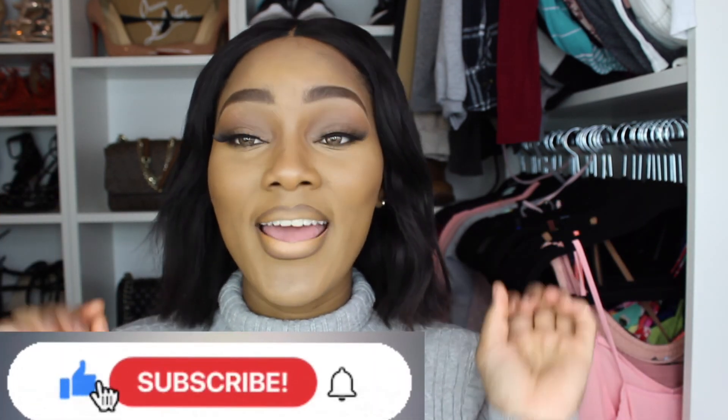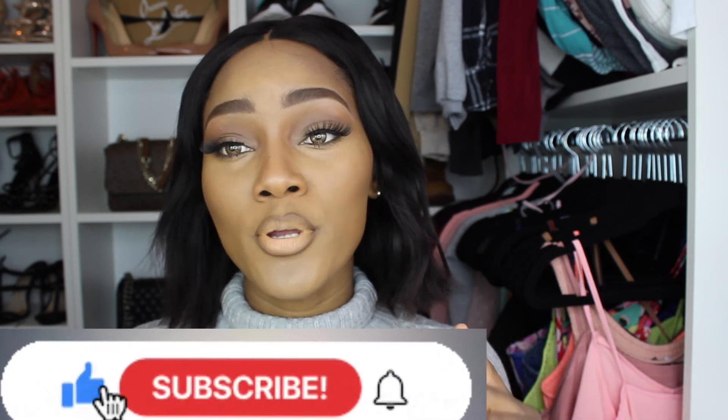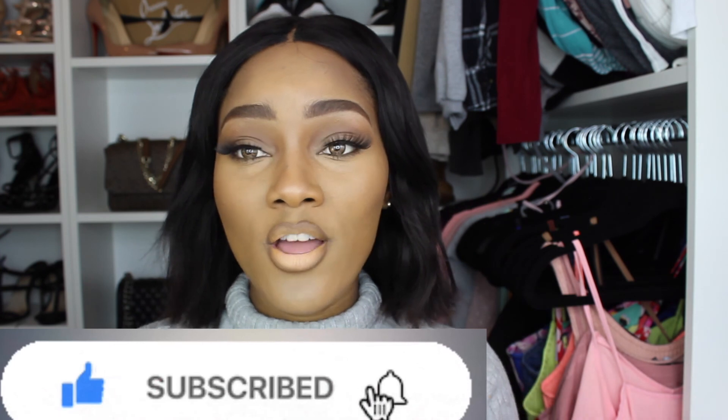From the eyeshadow to the eyebrows, everything is concealer — I can't believe this turned out amazing! I'm feeling myself right now. This actually turned out a lot better than I expected. Before you guys exit, don't forget to give this video a massive thumbs up if you enjoyed it, subscribe if you haven't already, and turn on your post notification bell so you'll be notified whenever a new video is up. Thank you so much for watching and I hope to see you guys in my next one. Bye!